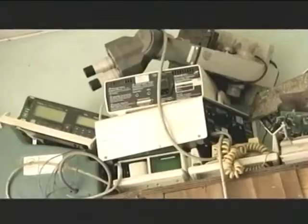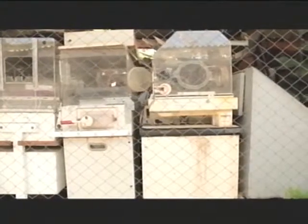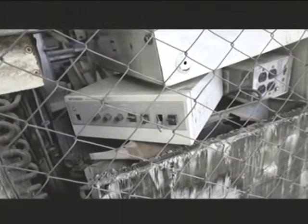Frequently there is no one who knows how to repair it. Instruction manuals, if any exist, often need translation. What cannot be repaired is put into storage and wastes away.